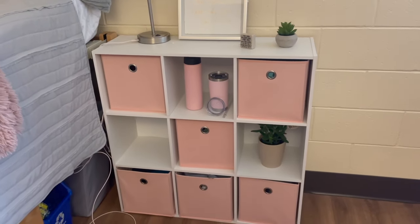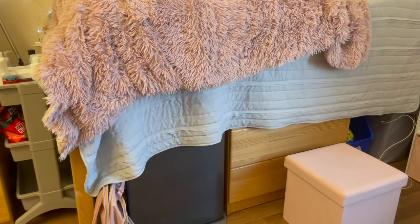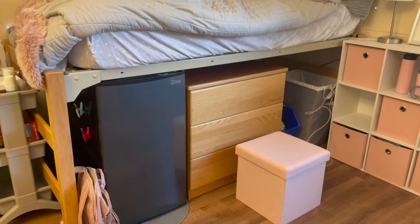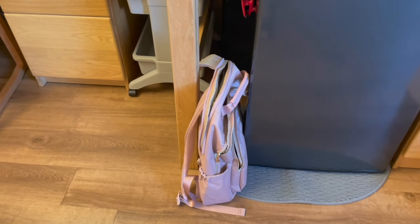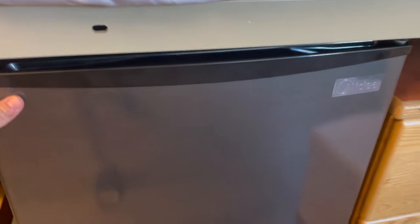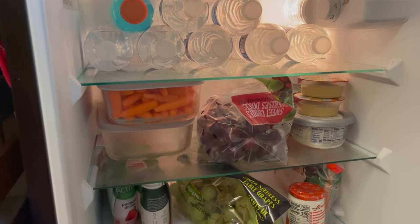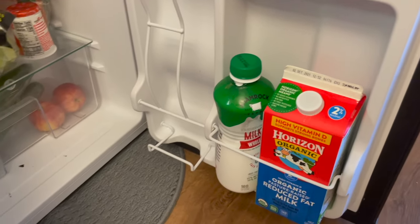Under my bed, the comforter hangs over and kind of covers it, which I love. When you pull the comforter up, here's what it looks like: I have my school backpack and my mini fridge. Inside the fridge I have a little mini freezer up top, all my waters, fruits and vegetables, and over to the right I have my Naked drinks, Gatorade, some condiments, and my milk.